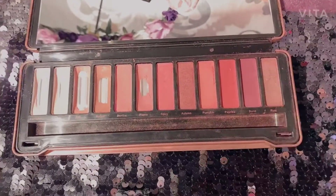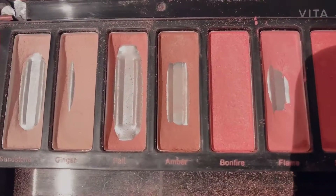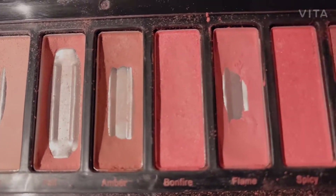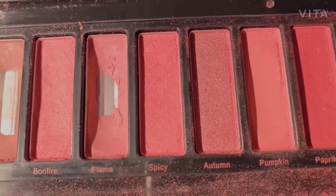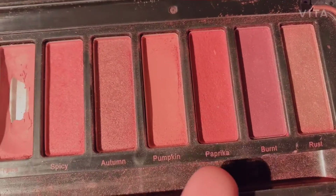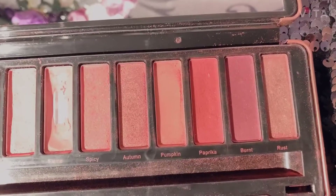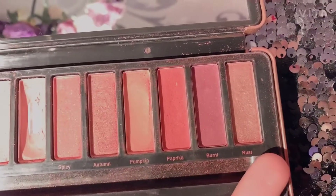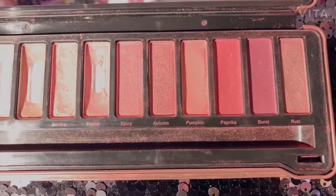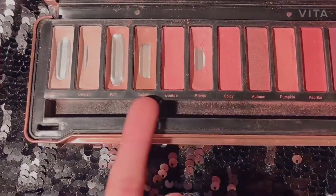The darker shades are for evening makeup. I'm looking for my favorite colors. My favorite colors are paprika and rust, as well as autumn — so those are my three most favorite colors. I don't use them that often because they are dark, and I don't have dark skin tones, so you can see that I use them more lightly.